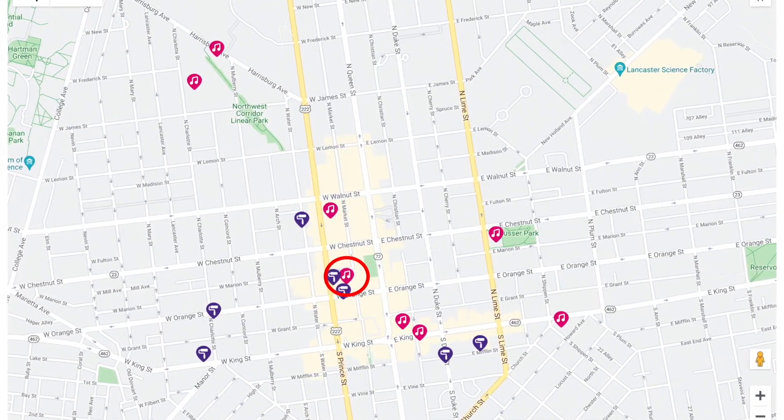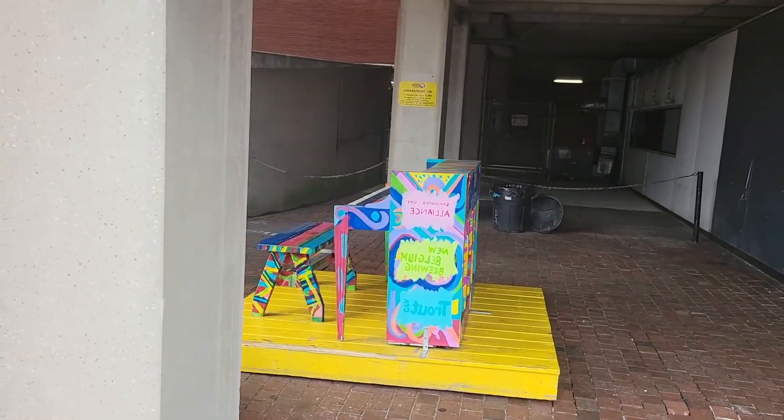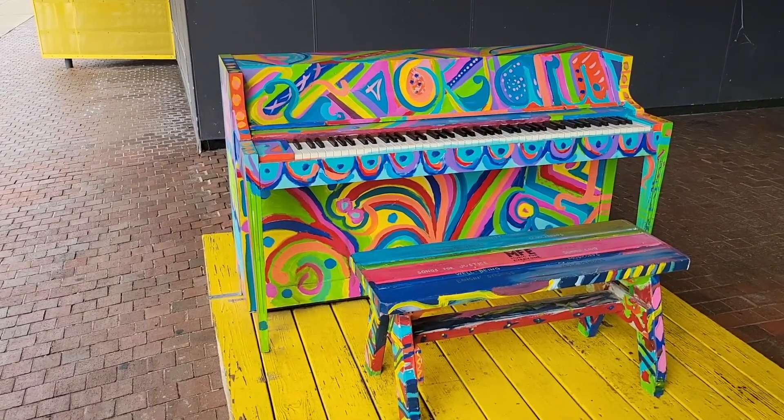So now we're in the Prince Street Garage, and there's supposed to be a piano here, but I think it got moved because I do not see it. Update! Someone just told me that I hadn't walked far enough, and sure enough, here it is — the Prince Street Garage piano, everybody!